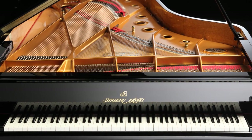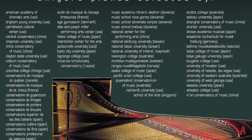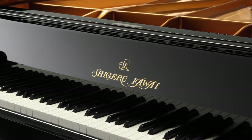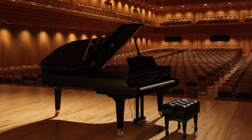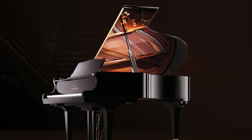Earning a reputation as the premier pianos of Japan, Shigeru Kawai instruments grace the stages of concert halls and musical institutions throughout the world, prized for their outstanding tonal clarity and exceptional dynamic range. The new ES-8 captures the magnificent tone of two Shigeru Kawai instruments — the flagship SK-EX Concert Grand and the medium-sized SK-5 Chamber Grand piano — allowing musicians to enjoy the contrasting properties of each.